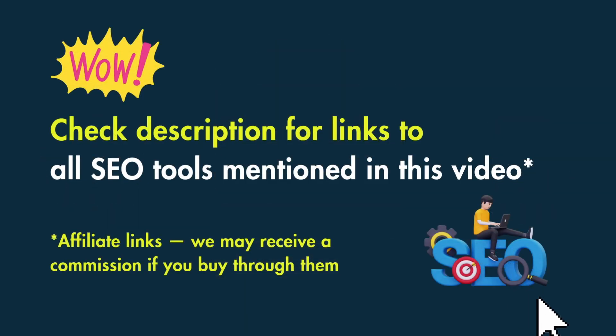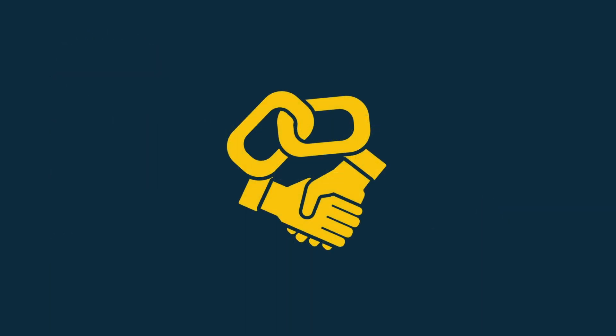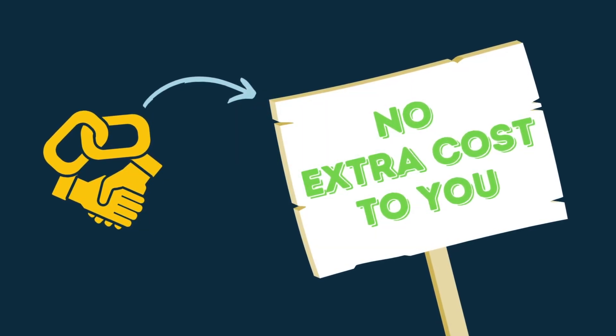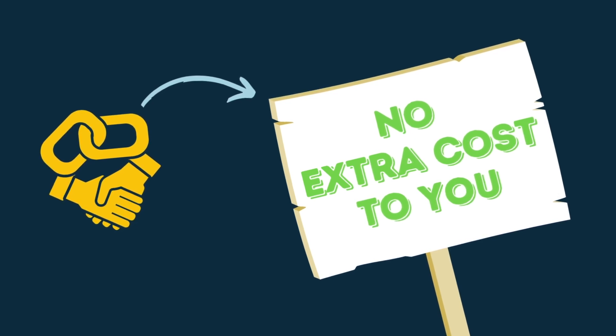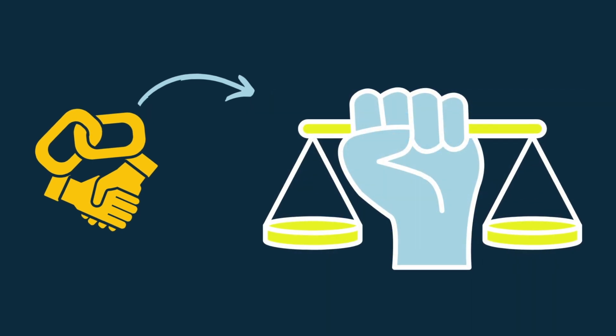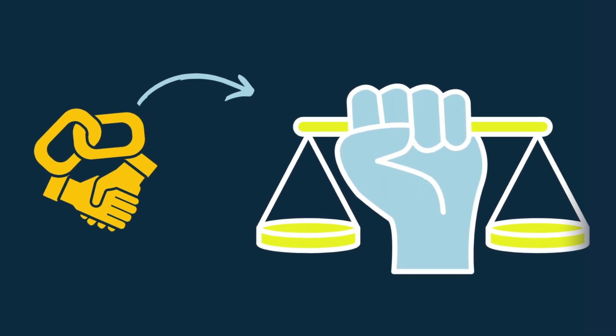I've put links to all the tools I'm discussing in the video description. Some of these links take you to special trials and offers, and if you buy through them, we may receive a commission. Please note that doing so comes at no extra cost to you, is a great way to support our channel, and most importantly, doesn't affect our impartiality.